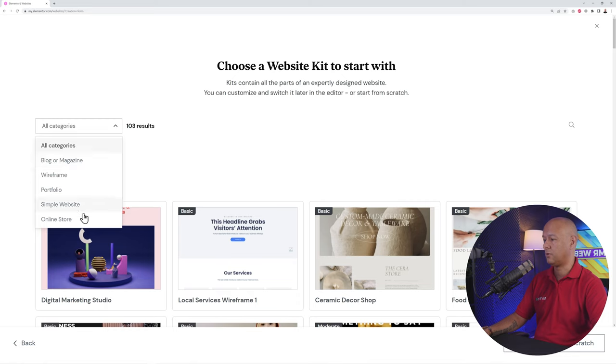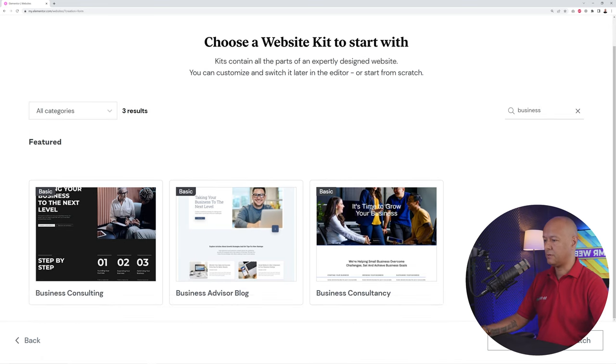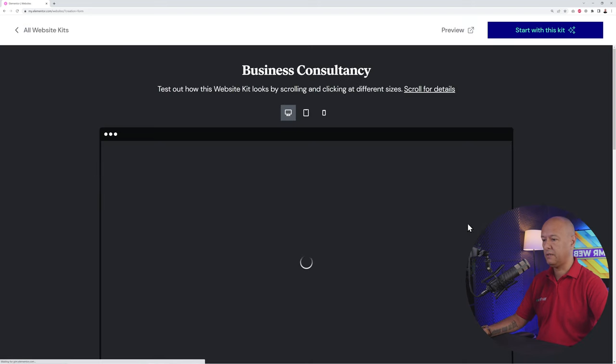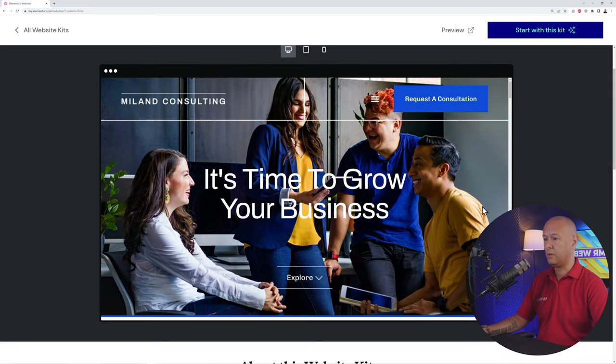By the side you have categories to filter by: online store, simple website, portfolio, wireframe — which is just the layout with no images or text — blog, or magazine. You can also search by keyword using the magnifying glass. For example, searching 'business' gives three different options. Click on any template to preview what it looks like, including the logo, call to action, and mobile menu.